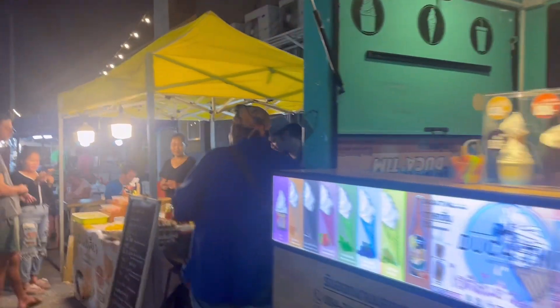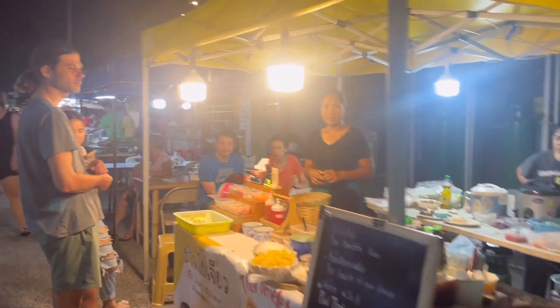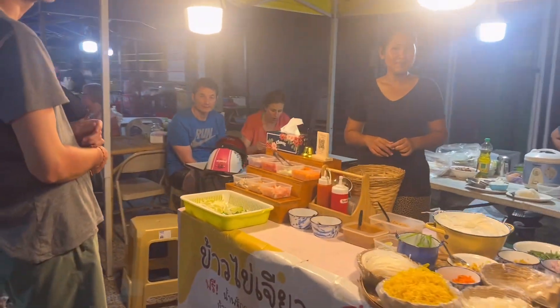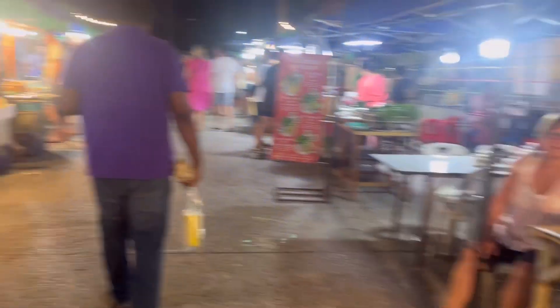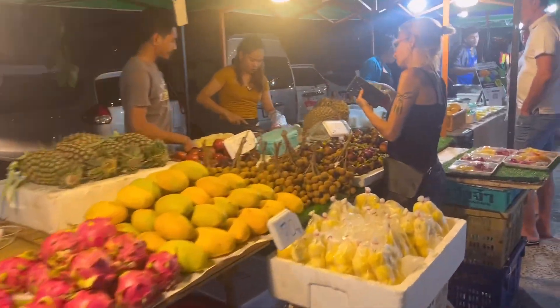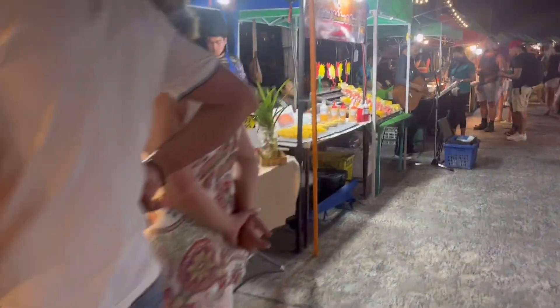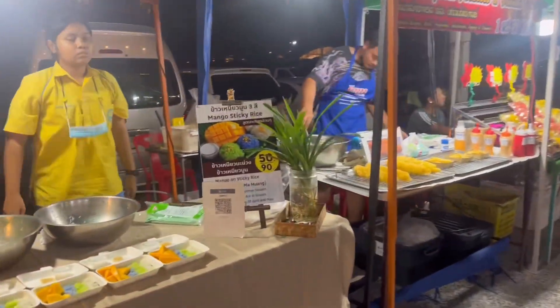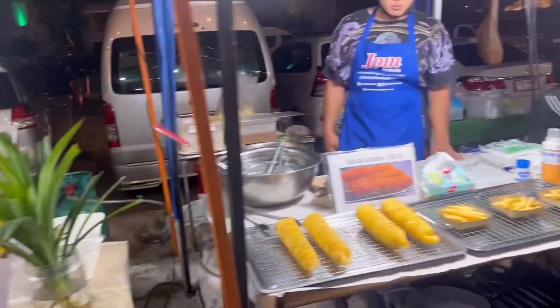We're at the market starting with the fresh ice cream and then moving on to the different pad thais. And if you like a taxi you can get it here in the market as well — not sure if he's for sale or just the taxi. We have fresh fruit for 100 baht, mango sticky rice for 50, and spiral potatoes just like the carnivals.